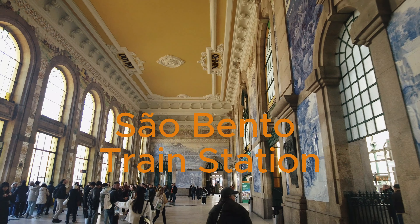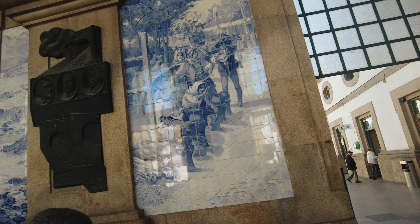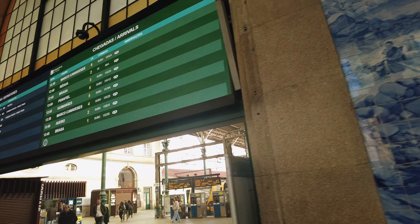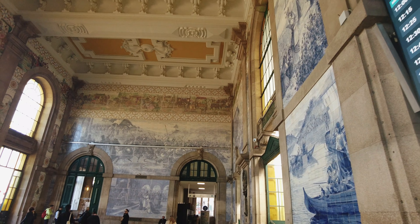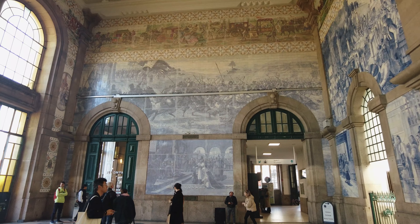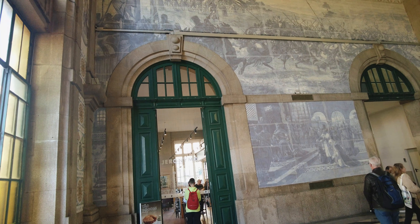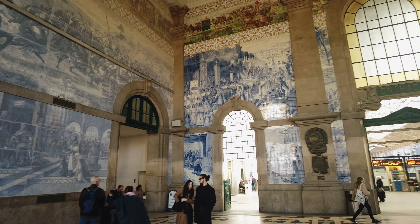Next on our journey through Porto is the stunning Sao Bento train station, a true gem that blends transportation with art and history. Sao Bento train station, or Estação de São Bento, was inaugurated in 1916 and is built on the site of the former Benedictine monastery of São Bento de Ave Maria, from which it takes its name. The station's construction marked a significant milestone in Porto's urban development. Designed by Portuguese architect José Marques da Silva, the station's exterior boasts a Beaux-Arts architectural style, popular in the early 20th century, with a grand facade and elegant design.